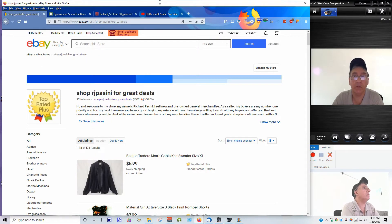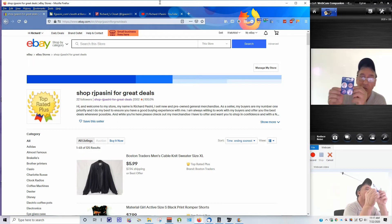Hi and welcome to Shop RJPC for great deals on eBay. Today I'm going to do a little intro video on my selling platforms here, and I just want to go over some stuff that I just listed recently, like yesterday. Without further ado, let's get right to it.